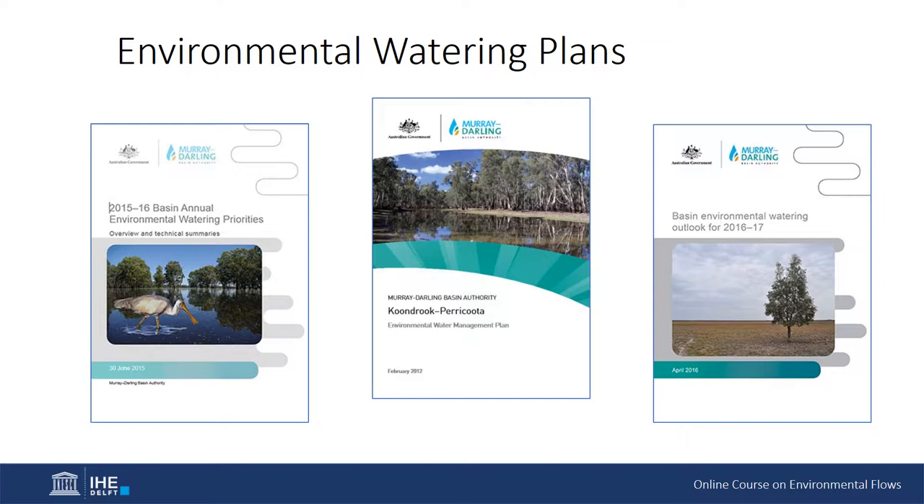The plan also provides a management framework for environmental watering, methods for identifying environmental assets and ecosystem functions that will require environmental watering and working out their watering requirements, principles and methods for deciding environmental watering priorities, principles for carrying out environmental watering, and planning for recovery of additional environmental water. Local knowledge and partnering with local and regional communities and organisations also play a key role in how environmental water is planned and managed.